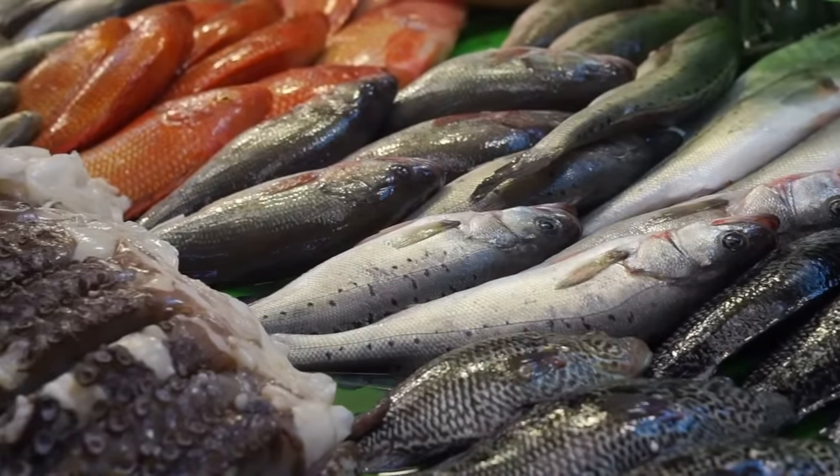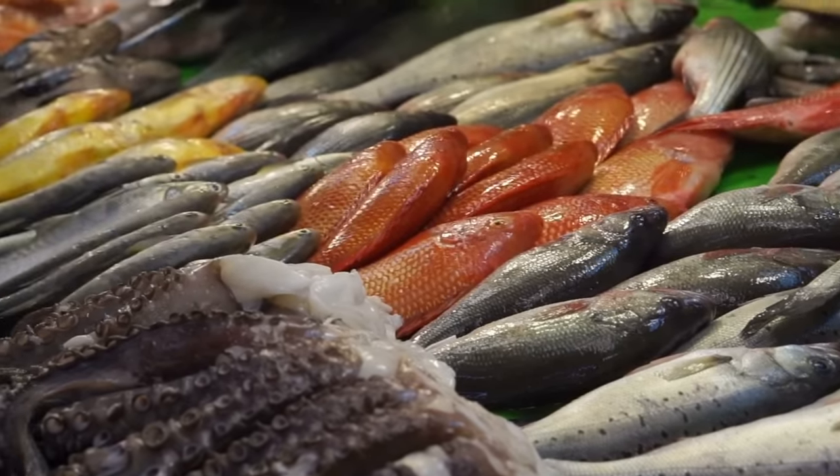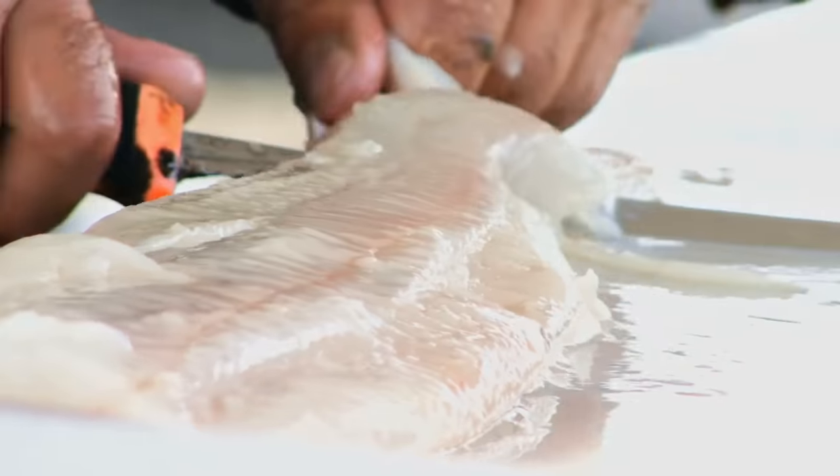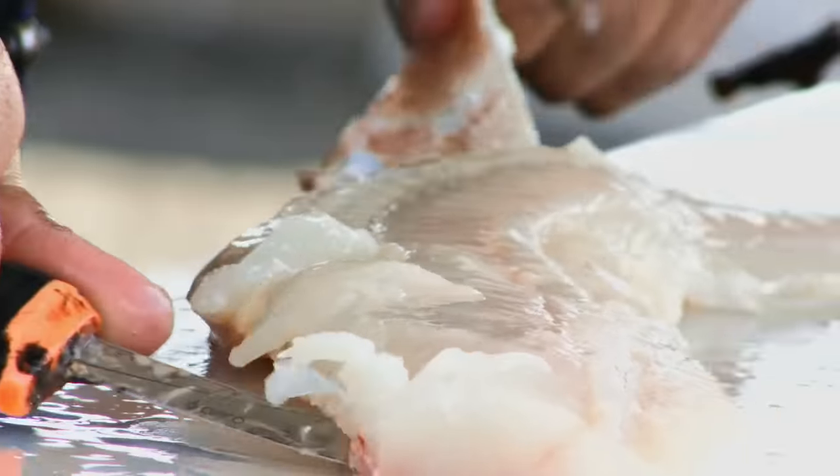Fish can be a fantastic source of lean protein and healthy fats, but not all fish are created equal. In this video, we'll explore the worst fish for diabetes according to the latest studies, so make sure to watch till the end.